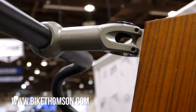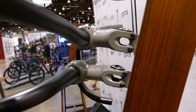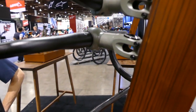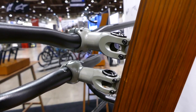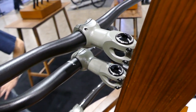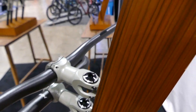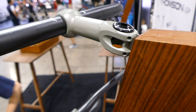Thompson is launching a new line of Cerakoted stems and seat posts. You're going to begin with some longer stems from 90 to 120 millimeters in length, and they've also got a 27.2 seat post. The coating is said to be very durable — more durable than an anodization process — and has been used in other applications from military to engines.